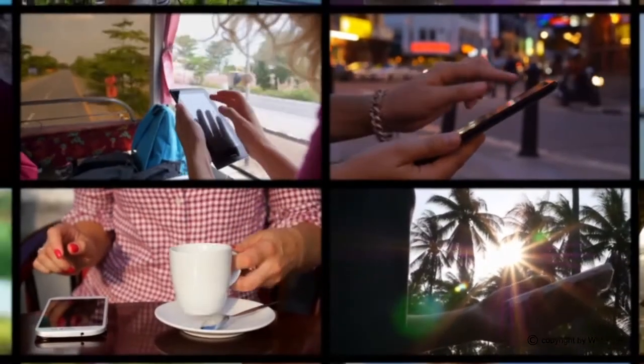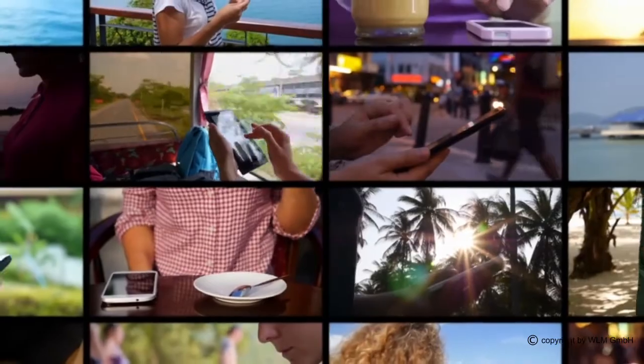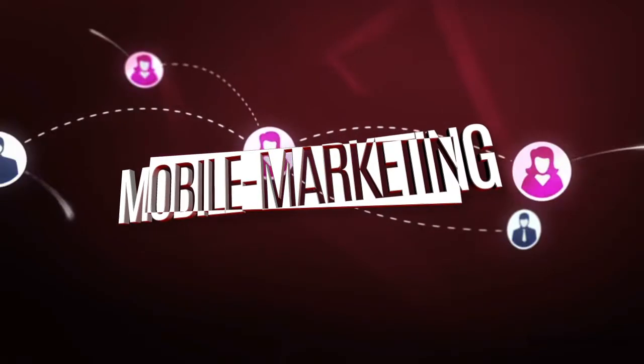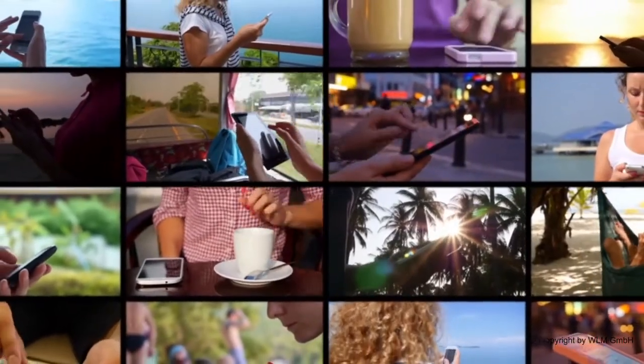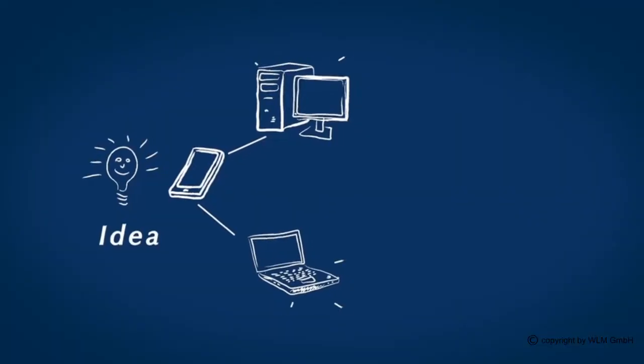One question: do you know other people who own smartphones? If so, tell them about WLM Mobile Marketing and help us to grow. WLM asked 100 people whether they would buy this product, and 87% of them answered with an enthusiastic yes. This information is really worth having.